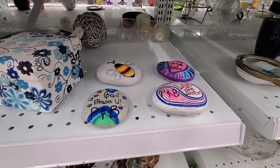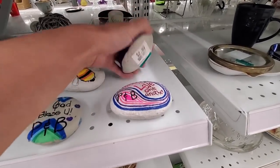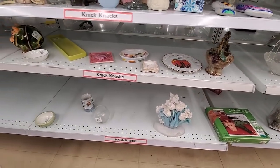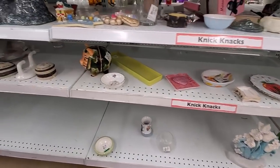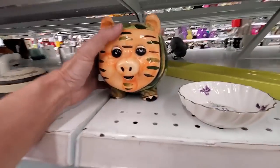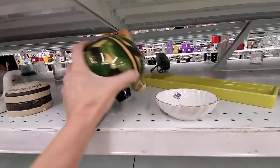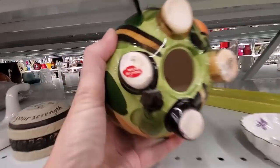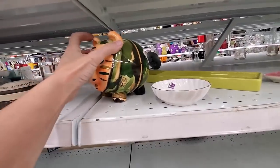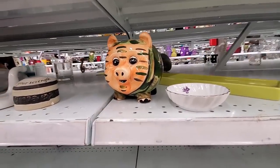I don't understand why these are here — those are supposed to be in people's yards, something you find when you're out on your little walks. So why are these ending up at Savers? And then there's this — it's supposed to be camouflage, but we've got the dollar store made in China mark. I don't even know what to say about this.